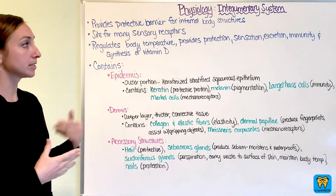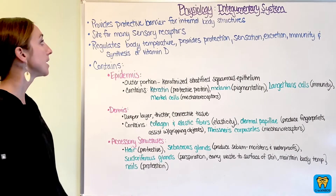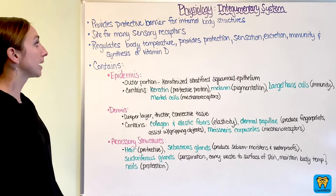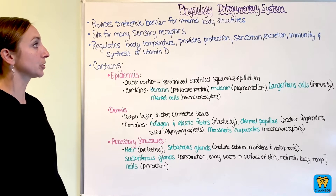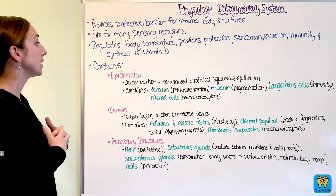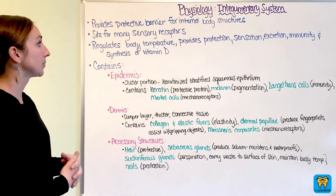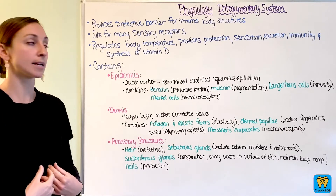First off we have our integumentary system, which is the first system that we'll be covering. It's going to provide a protective barrier for internal body structures. This is going to be your skin, which is your first immune response, and that's going to help protect the insides.